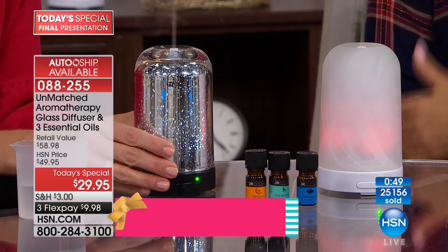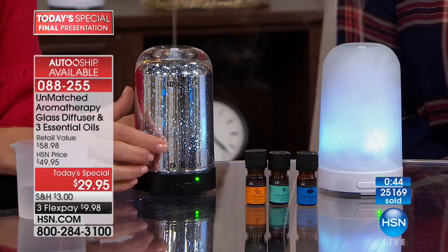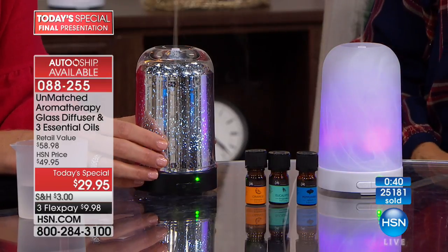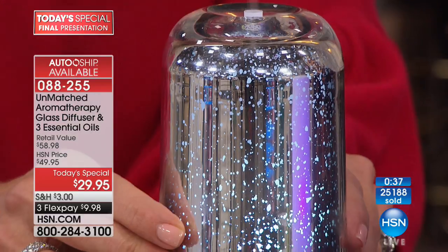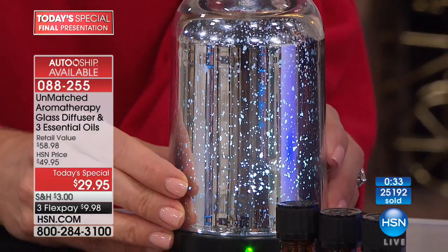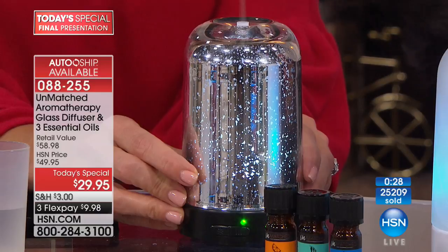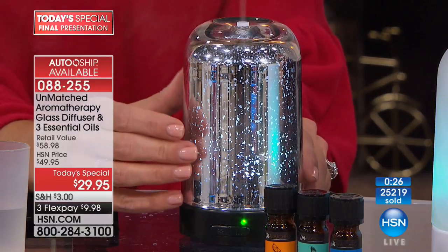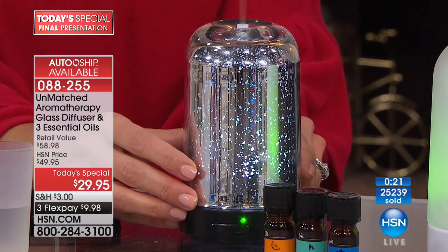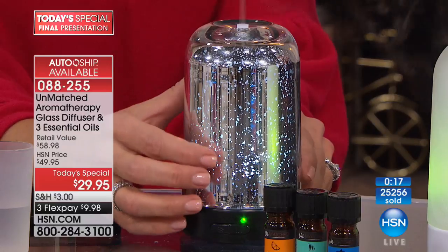You can keep this going continuously. If it runs out of water, it won't burn the motor — it'll just auto shut off. Three hours continuously or six hours intermittently, on and off every 30 seconds. I have one in my bedroom — my son gave it to me — and I turn it on at night as I'm falling asleep. It's a beautiful little night light with a soft relaxing scent. I usually put lavender in at night.